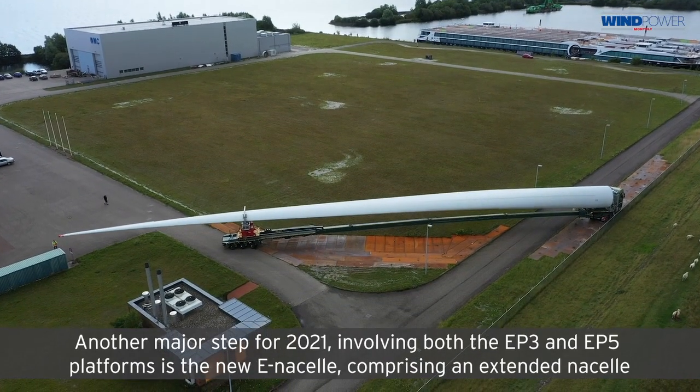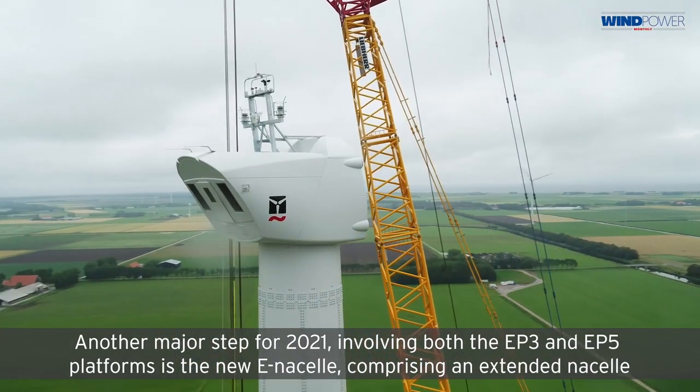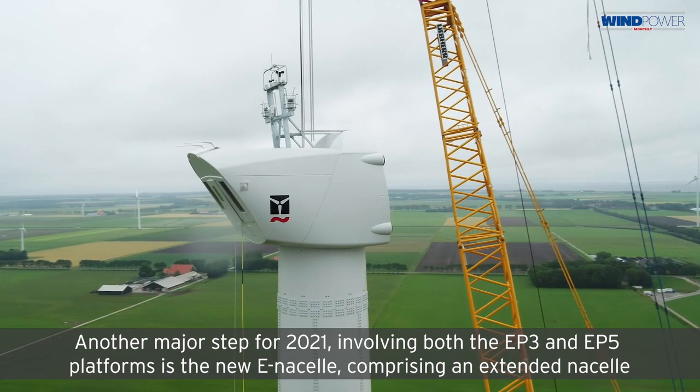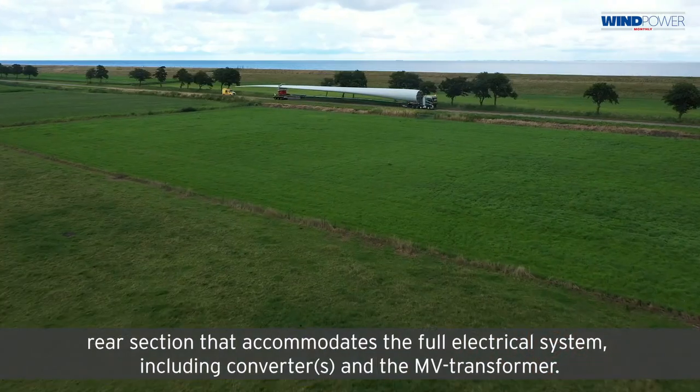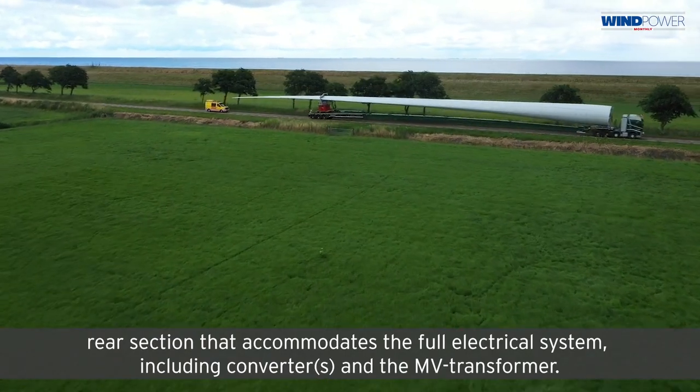Another major step for 2021, involving both the EP3 and EP5 platforms, is the new e-nacelle, comprising an extended nacelle rear section that accommodates the full electrical system, including converters and the MV transformer.